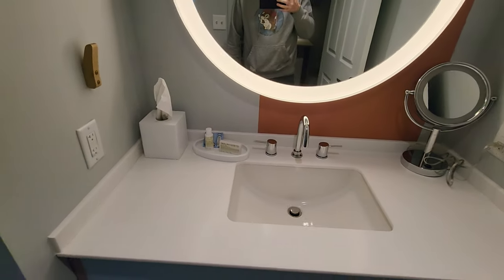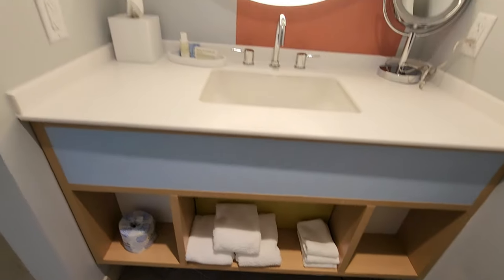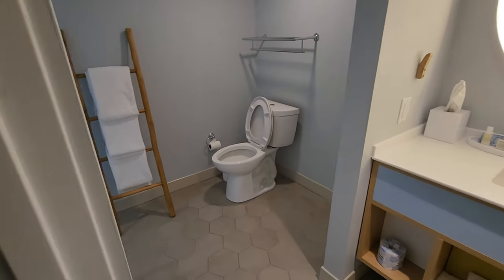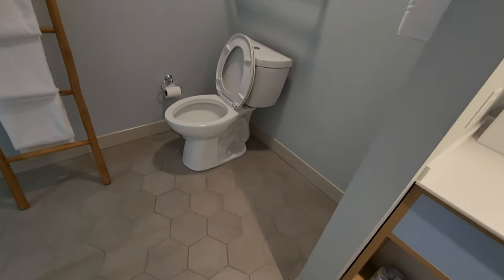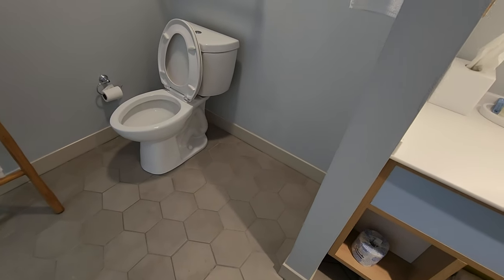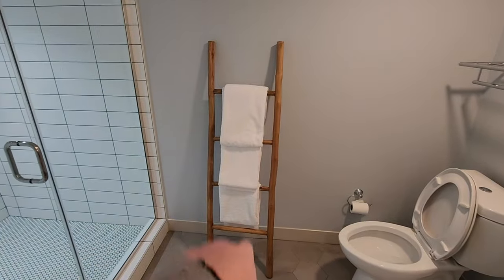You can see what they've got here — some towels and things down below. This room is very spacious. You could have a dance party over here in the corner — that's how much space you've got in this bathroom. It's kind of crazy.